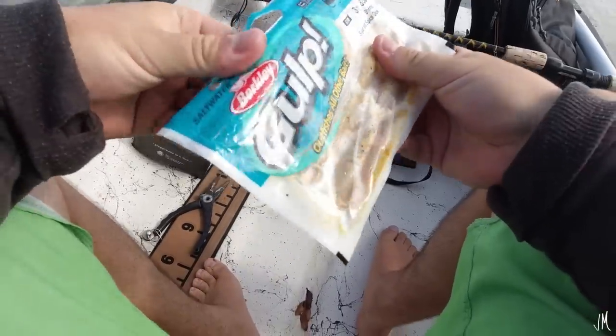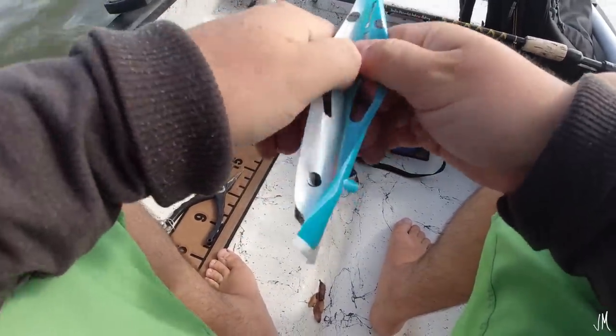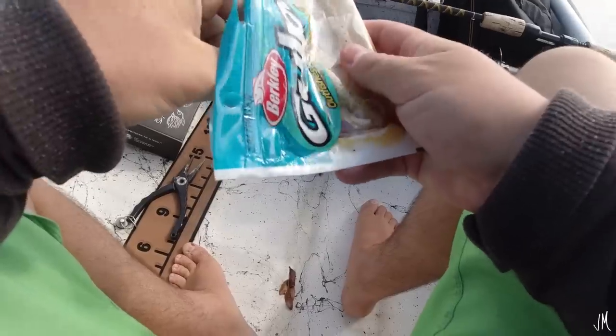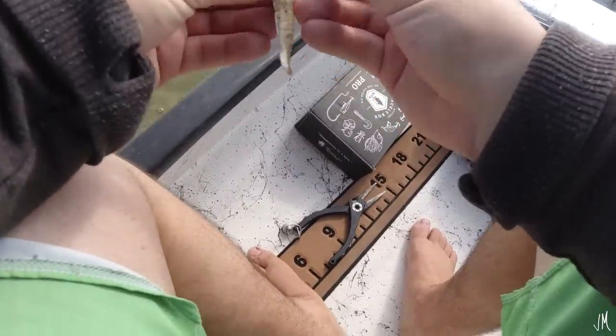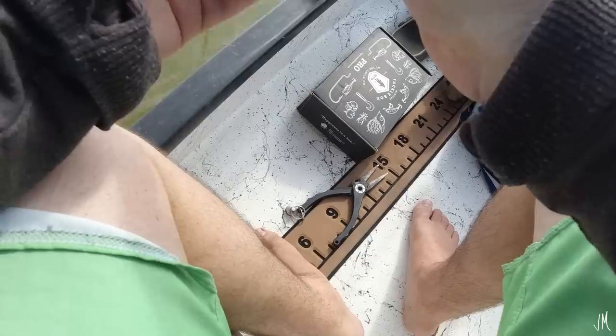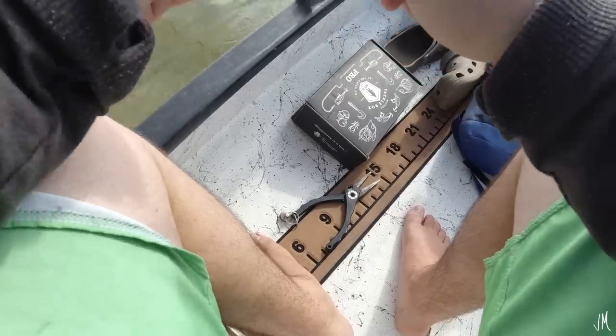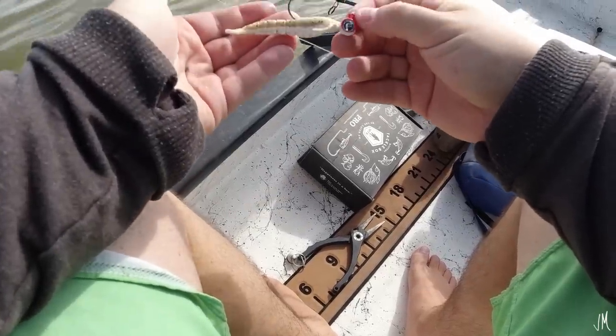Alright, so I'm going to switch over to just a little gulp shrimp right here. Let's see if we can get one of these black drum to eat. This is the secret weapon for black drum right here — it's really hard to get them to eat anything else but a gulp shrimp. It really is the secret weapon, just on a fathom jig head.